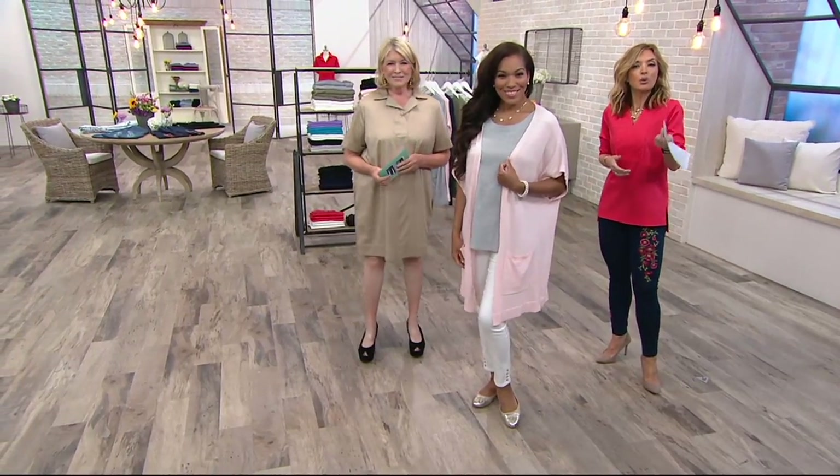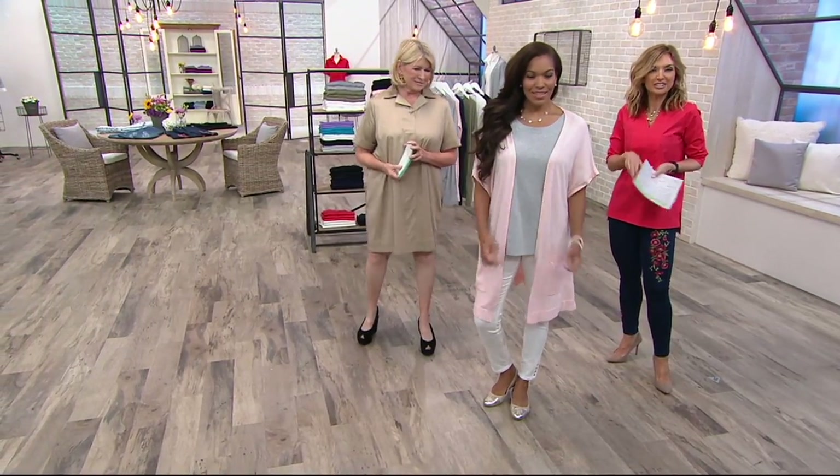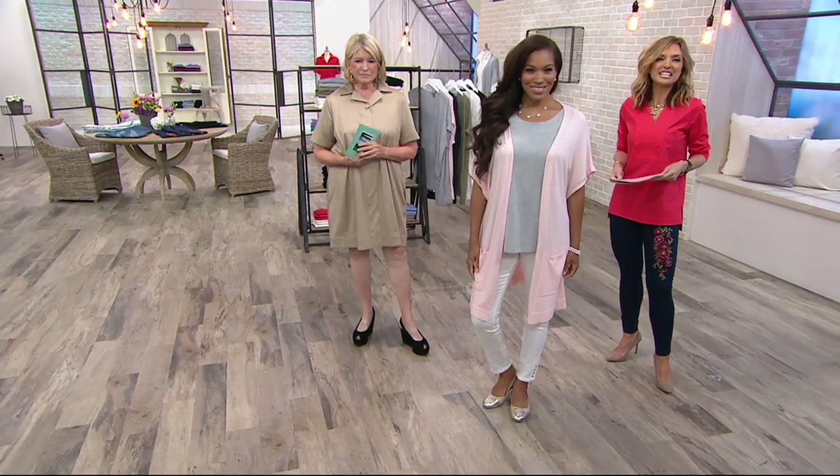Yeah, it looks fantastic. This is the open front extended shoulder cardigan. It's on three easy payments today of $16.66.